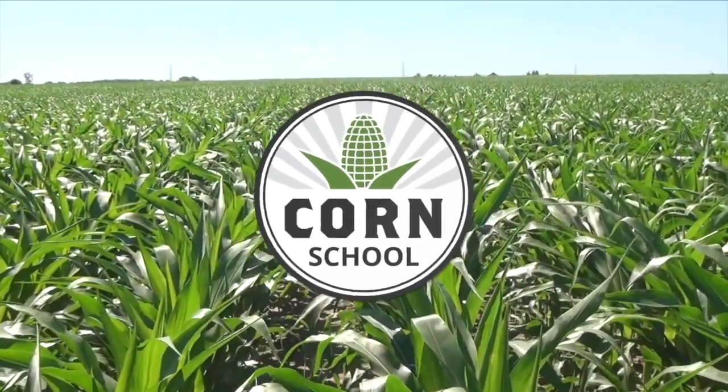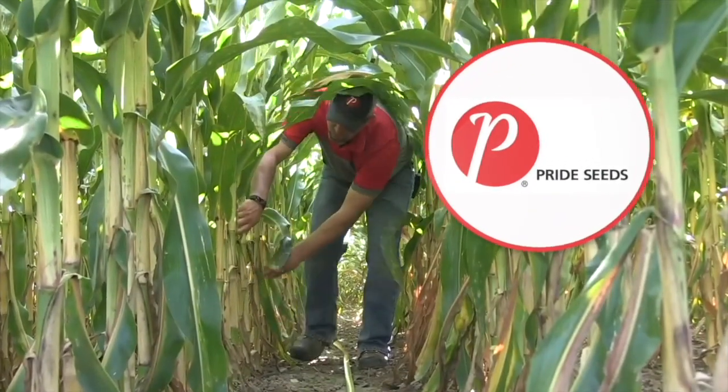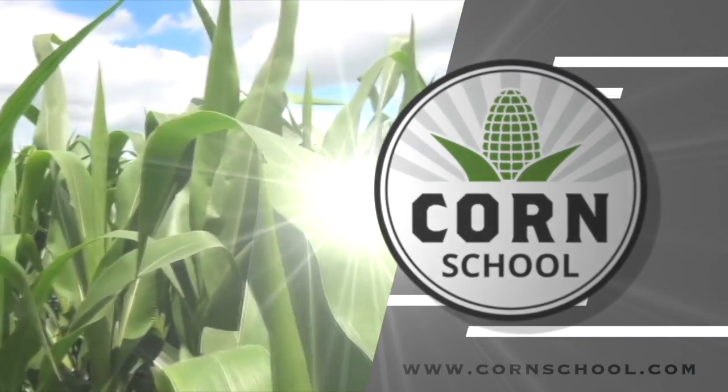Corn School on RealAgriculture.com is brought to you by Headline Amp Fungicide and Pride Seeds. I'm Kelvin Heppner for Real Agriculture. As part of this Corn School episode, we are focusing on herbicide strategies, weed control, and lessons learned in dry conditions, even drought. We head to a corn plot just outside Winkler, Manitoba, joined by Harold Brown of BASF.